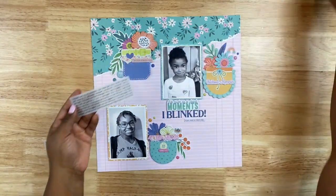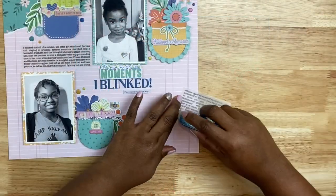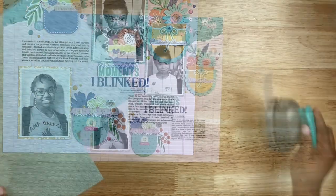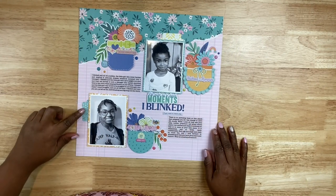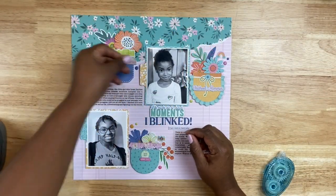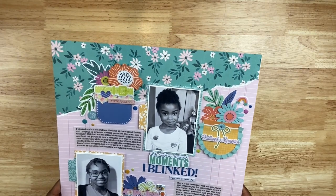Lastly, I'm adding the journaling. I create a text box in Microsoft Word, type up my journaling, and print it on vellum — this is Hero Arts layering vellum, some of my favorite. I'm using permanent adhesive from Scrapbook.com to adhere it down, and no, you cannot see the adhesive behind the vellum. It wouldn't be a Victoria Marie Designs layout without a tab, so I'm adding tabs with Corinne's age — the top photo being age 6 and the bottom photo being age 12. I decided to place them on the left side of both photos for a more balanced look.